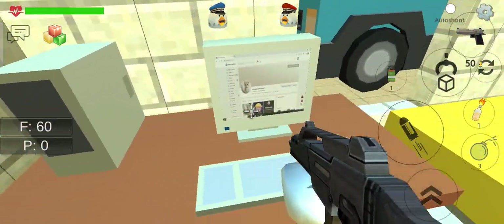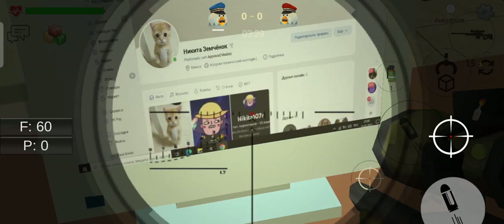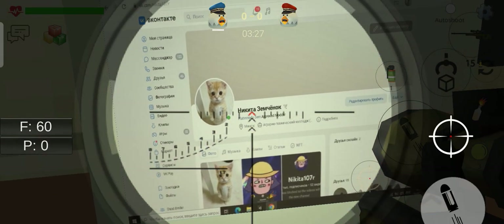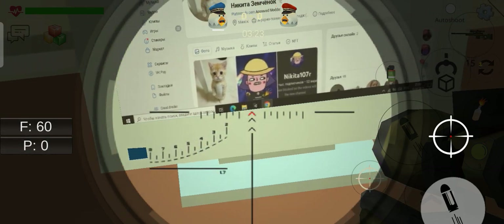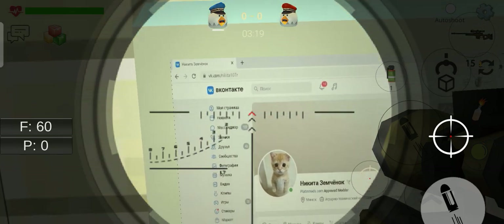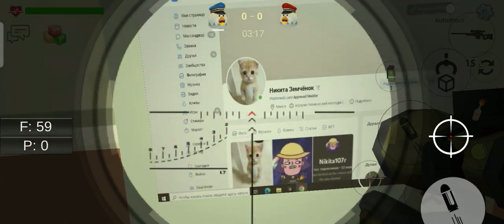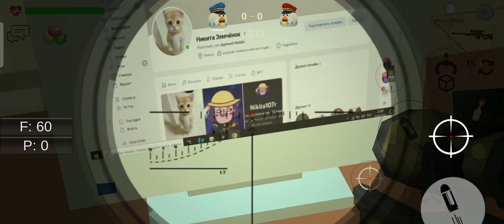Now you go over here. As you can see, you can see this Russian channel at the computer. This is Nikita's computer — you can see there is a logo, and this is Nikita, and this is Nikita's channel.